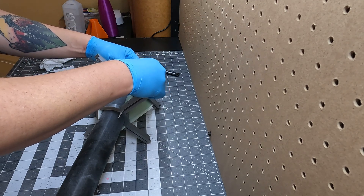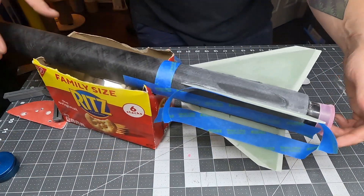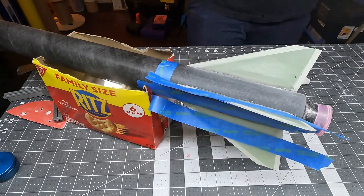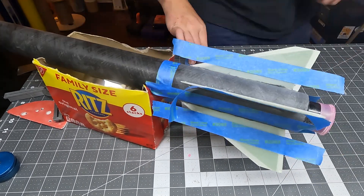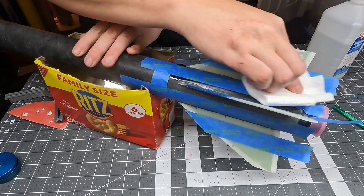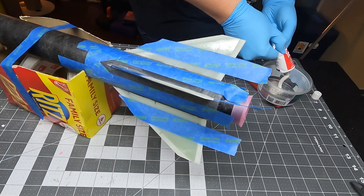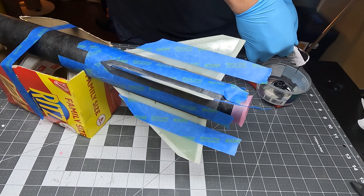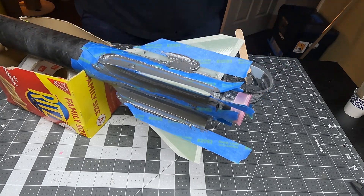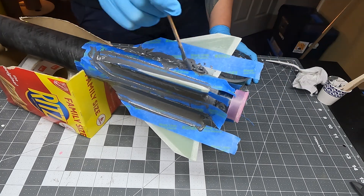Once the three other fins cured, I snapped the CA fin back off, meticulously re-sanded its spot, and followed the same alcohol cleaning procedure before gluing that fin on with JB Weld too. After letting that final fin cure for a full 24 hours, I took out blue painter's tape and masked off my fillets, which I'll be smoothing out with a plastic spoon. These fillets are quite large for a rocket this size — it's important they serve both aerodynamic and structural purposes to hold these fins tight to the motor case going nearly twice the speed of sound.